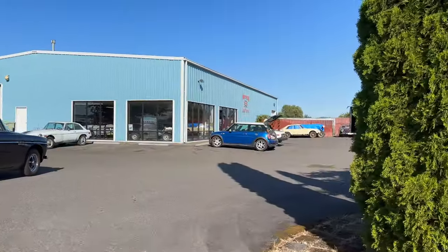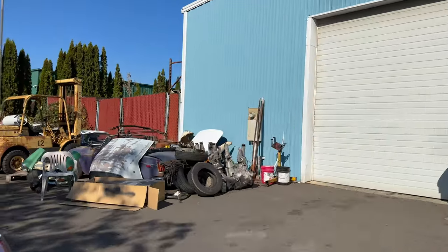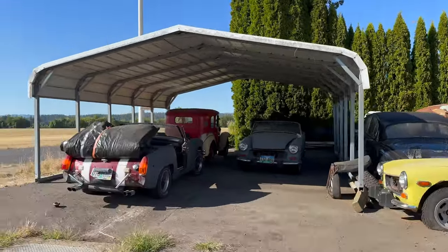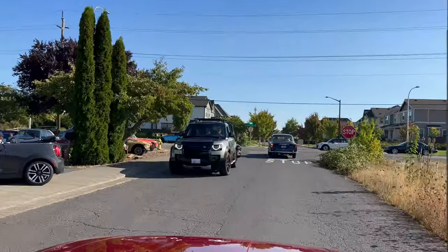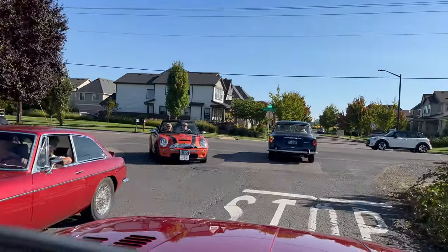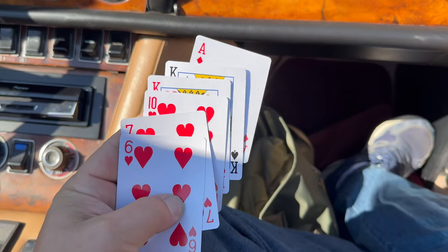We're now at British Auto Works. They have a lot of MGs around here. We picked up a couple more cards — we have a pair of kings right now.